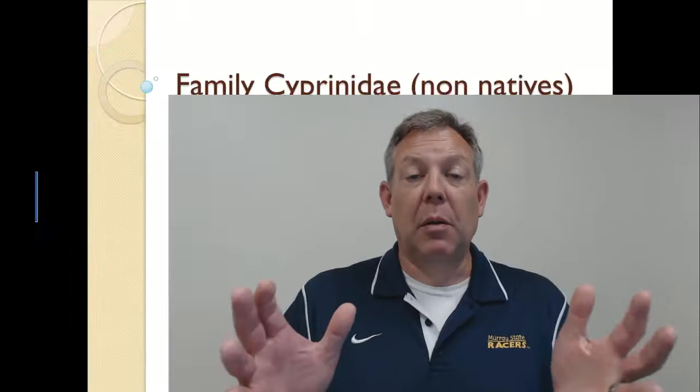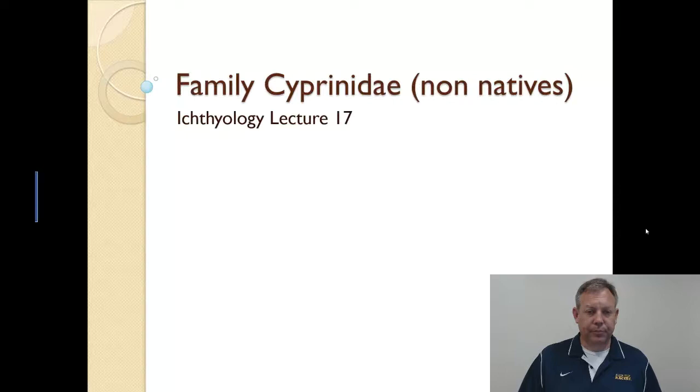All right, so now we're going to talk a little bit more about the Cyprinidae. Of course, this is a big family with lots of species — that's why it's taking us many lectures to cover everything. What we're going to talk about now are the non-native Cyprinids, and these are a big problem in fisheries here in the U.S., so we really need to address that.